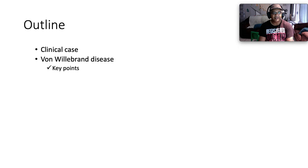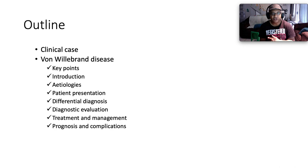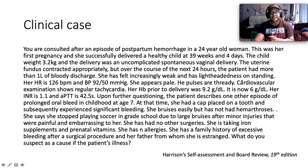Here's an outline: we're going to be discussing a clinical case, then looking at Von Willebrand disease key points — the headlining key points about what you need to know succinctly. Then we'll break it down: introduction, patient presentation, differential diagnosis, diagnostic evaluation and investigations, treatment and management, prognosis and complications. We'll end up talking about the Bible.